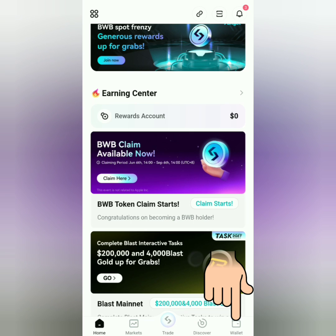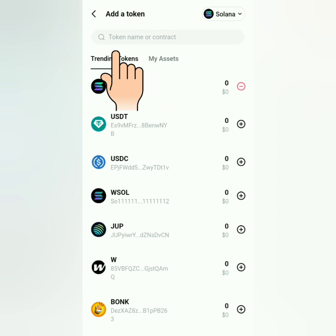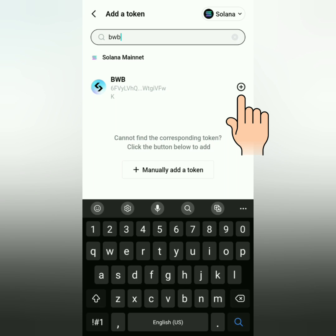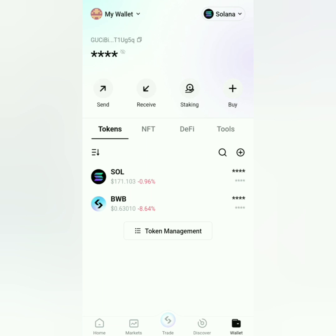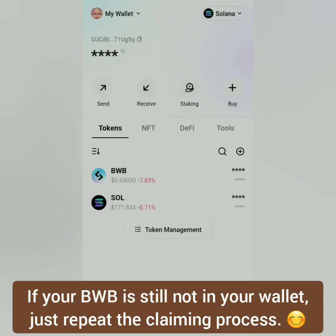Check your wallet under Solana Network. If it's not there yet, you can add BWB to your wallet — click Token Management and then search for BWB. Click the plus sign. If your BWB is not there yet, check again in a while, but if it's still not there, you can repeat the claiming process and then check again.